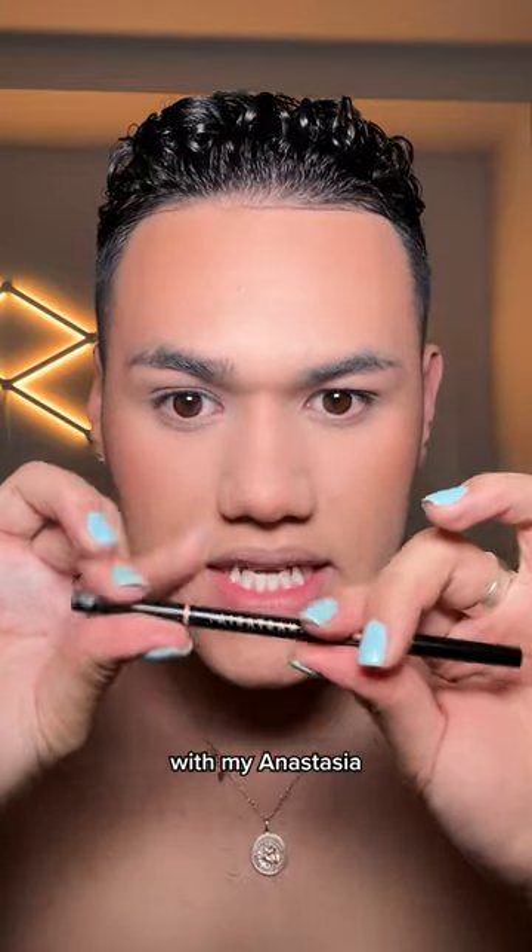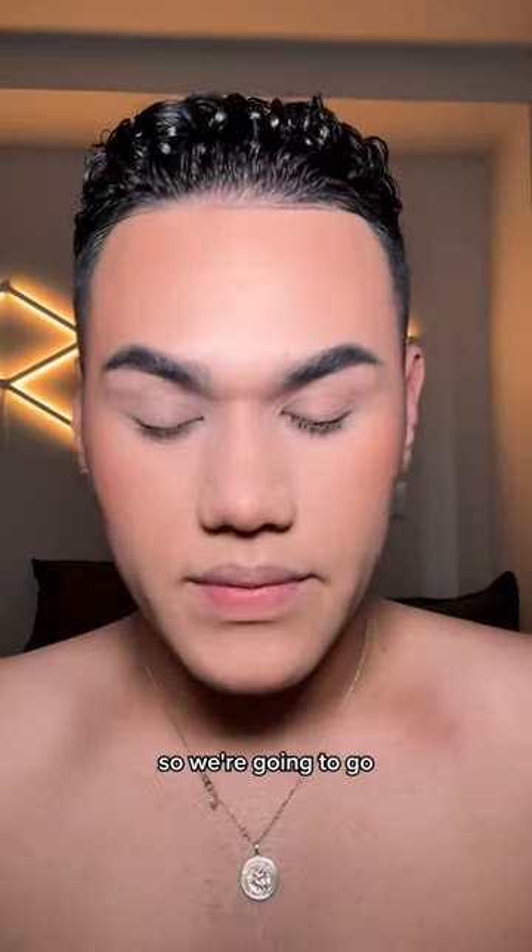Brows — first I'm gonna go in with my Anastasia Brow Wiz. I look like fucking Sid, so we're gonna go in with Anastasia's brow powder. I'm gonna use this to make my fake hairs.